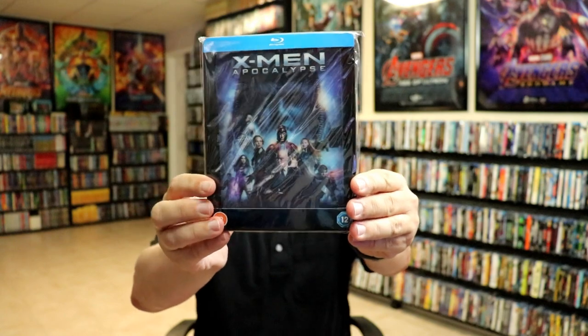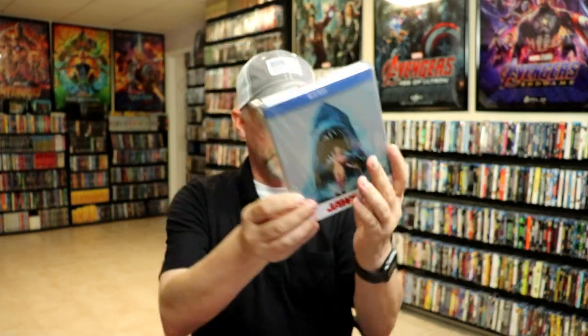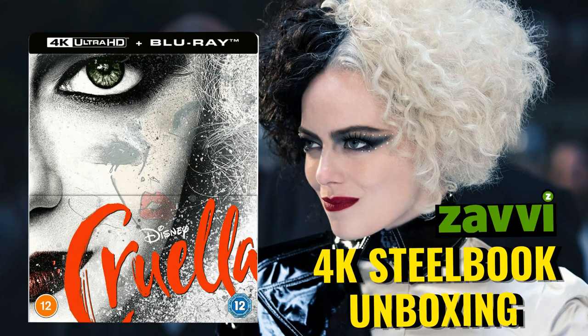Now let me show you all the steelbooks that I got from the UK, which would be from Zavvi. I did get I Am Legend — really enjoyed this movie, was able to revisit it. I got X-Men: Apocalypse with the lenticular magnet card, X-Men: Dark Phoenix, and Deadpool 2 — all of those had the lenticular magnetic cards. I got Unforgiven on 4K steelbook, and Jaws 2, Jaws 3, and Jaws: The Revenge. I did do unboxings of all of those as well.